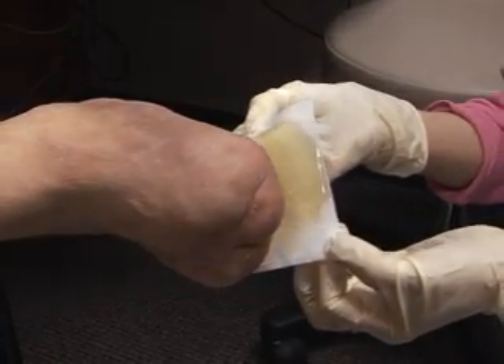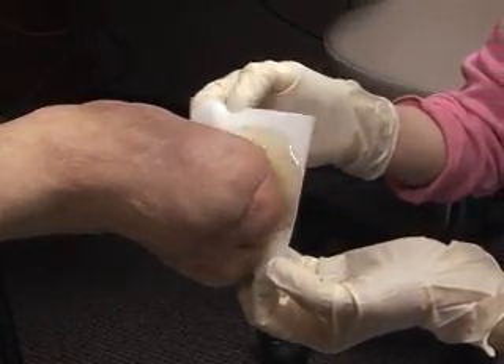Jay believes he got the honey because after several treatments he saw a difference in the wound. It went from a fairly good-sized hole in his foot and just kept shrinking and shrinking on down.